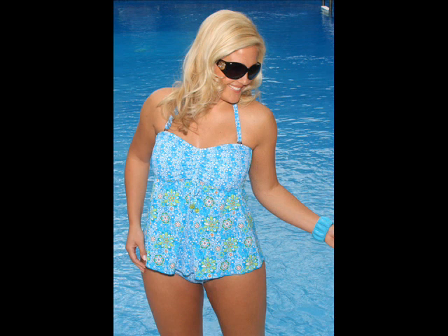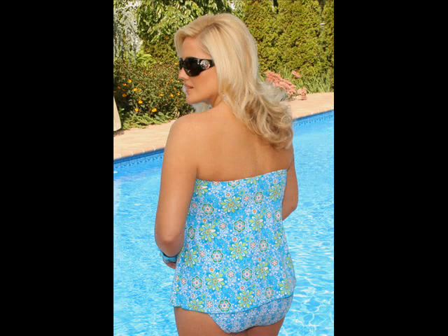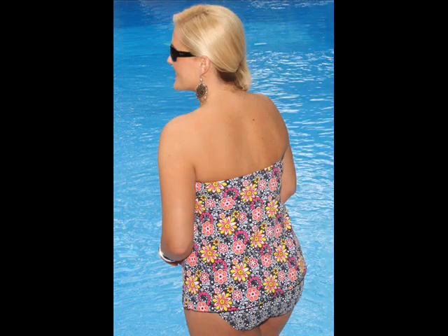The halter strap on this tankini is not only removable, but it's adjustable for superior comfort. There is a bead-embellished ruched styling at the bust, and the briefs are fully lined to help smooth your curves. The top is slightly A-lined and has an inverted pleat in front for a soft, flattering silhouette. The back is nice and high for a smooth look and feel.